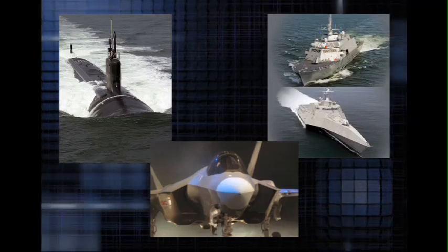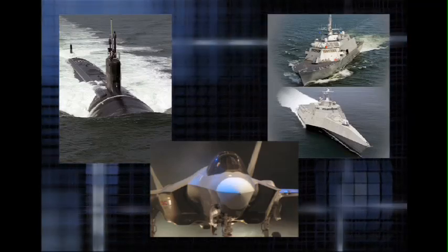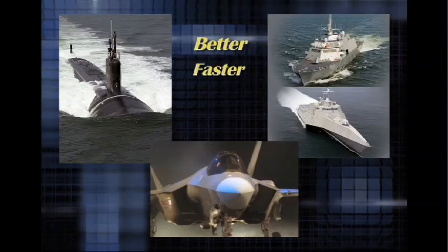The Mantec approach is not about building a new submarine, ship, or airplane. It is about building it better, faster, and cheaper.